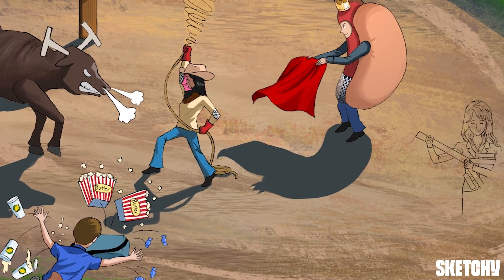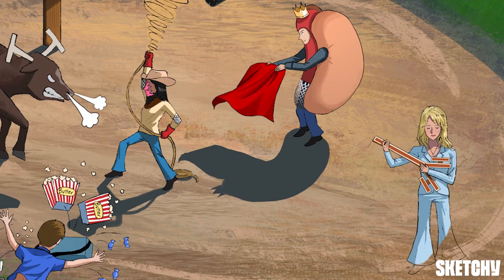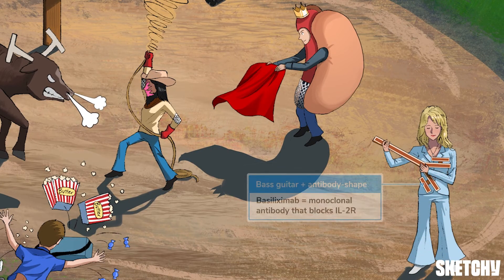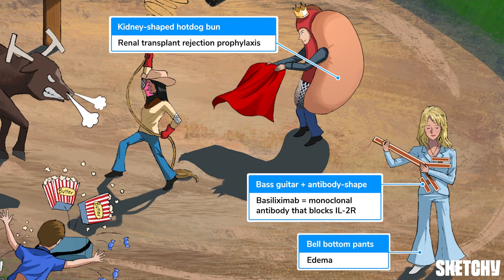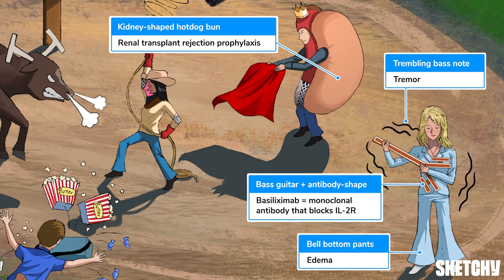It's time for the main event. Let's welcome this country music star playing an antibody-shaped bass guitar to help you recall basiliximab, a monoclonal antibody that blocks the IL-2 receptor. Like sirolimus, basiliximab also prevents renal transplant rejection, which is why our performer is positioned near the sire matador. As far as side effects go, basiliximab causes hypertension, edema — which you can remember from those very stylish bell-bottom pants — and tremor.